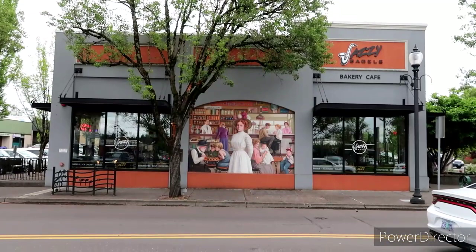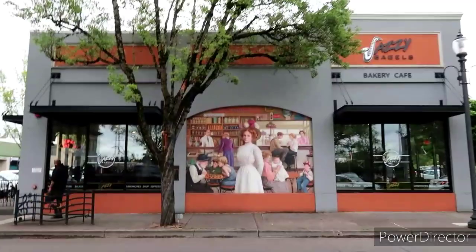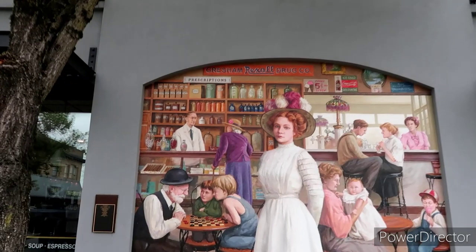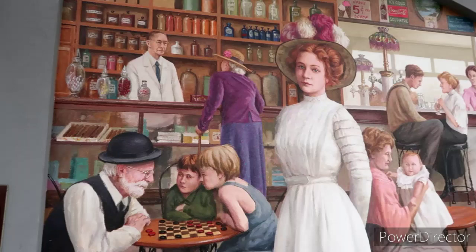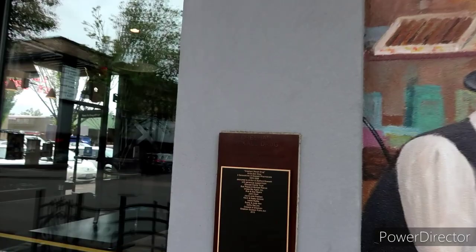I always like this old-timey mural here on Jazzy Bagels — it depicts the old Gresham Rexall drug store. Pretty awesome. Let's go up here and get a better view. Nice! We've featured this before but I always love to see this — it's got all the old-timey bottles up there. Very cool. And then, of course, the little placard here.